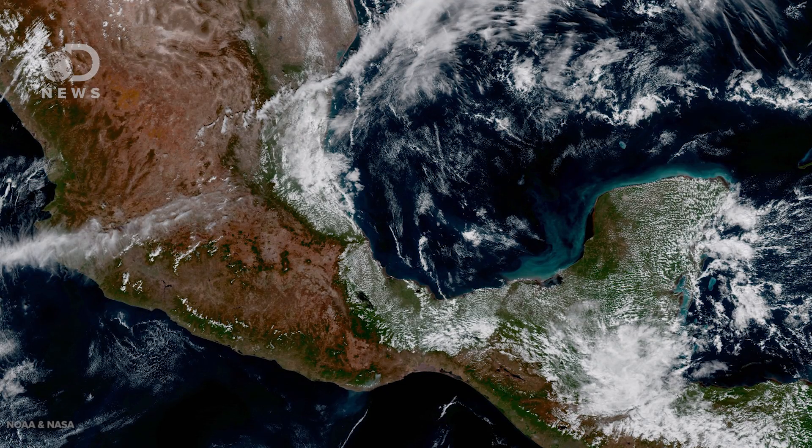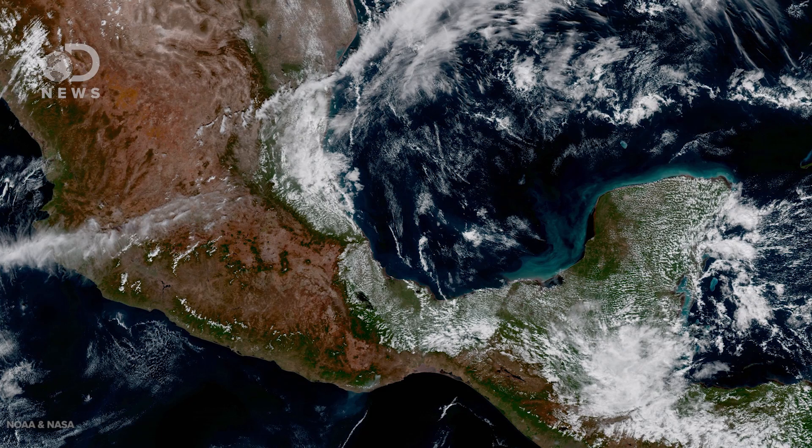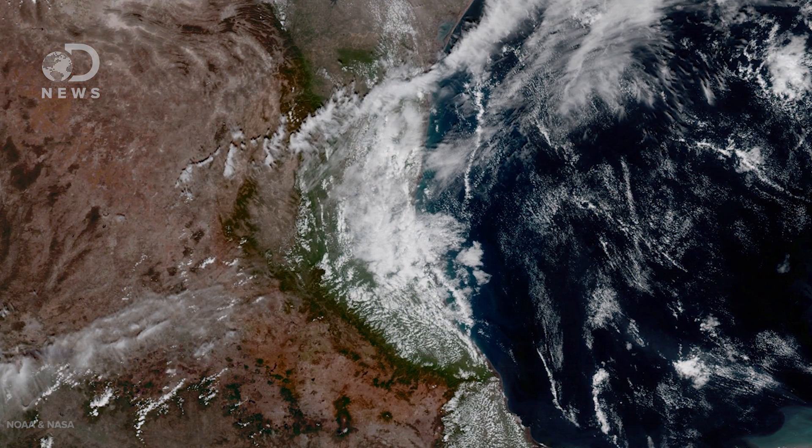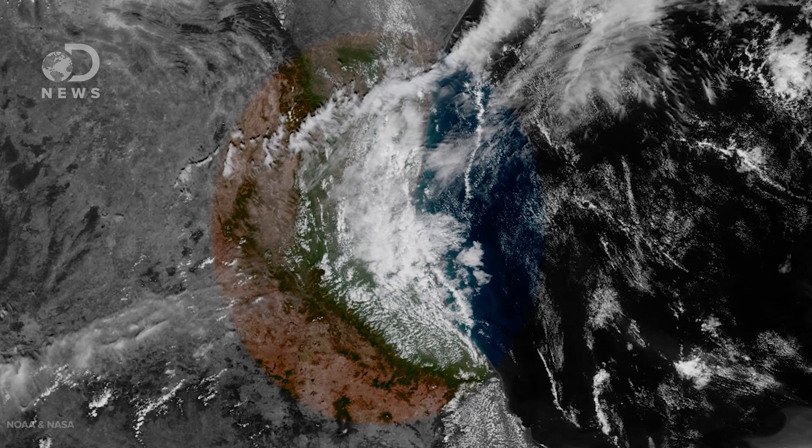Some of these channels were combined to get color images like the one you just saw. The satellite can help forecasters differentiate clouds from smoke and volcanic ash. This image shows parts of Mexico and Central America. Most of the area is pretty free of cloud coverage, but zoom in and you can see smoke from a massive fire near the coast of southern Mexico.